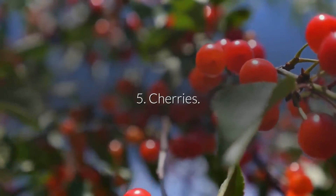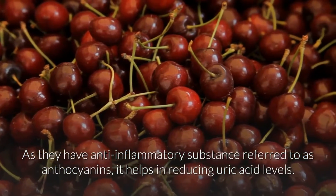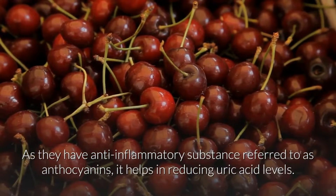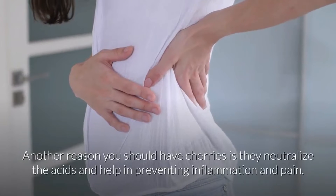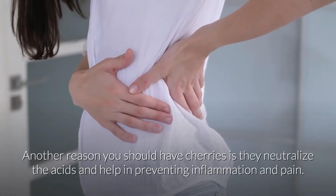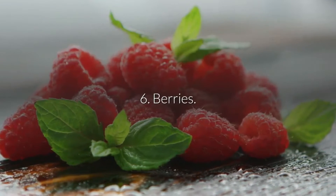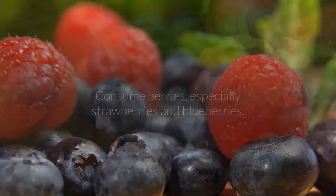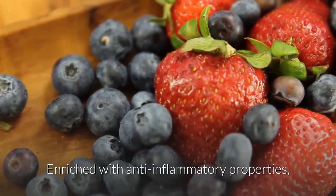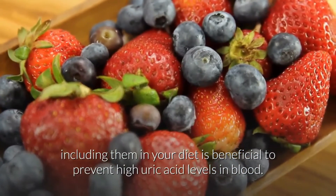5. Cherries. As they have anti-inflammatory substances referred to as anthocyanins, they help in reducing uric acid levels. They also prevent uric acid from crystallizing and getting deposited in the joints. They neutralize the acids and help in preventing inflammation and pain. 6. Berries. Consume berries, especially strawberries and blueberries. Enriched with anti-inflammatory properties, including them in your diet is beneficial to prevent high uric acid levels in blood.